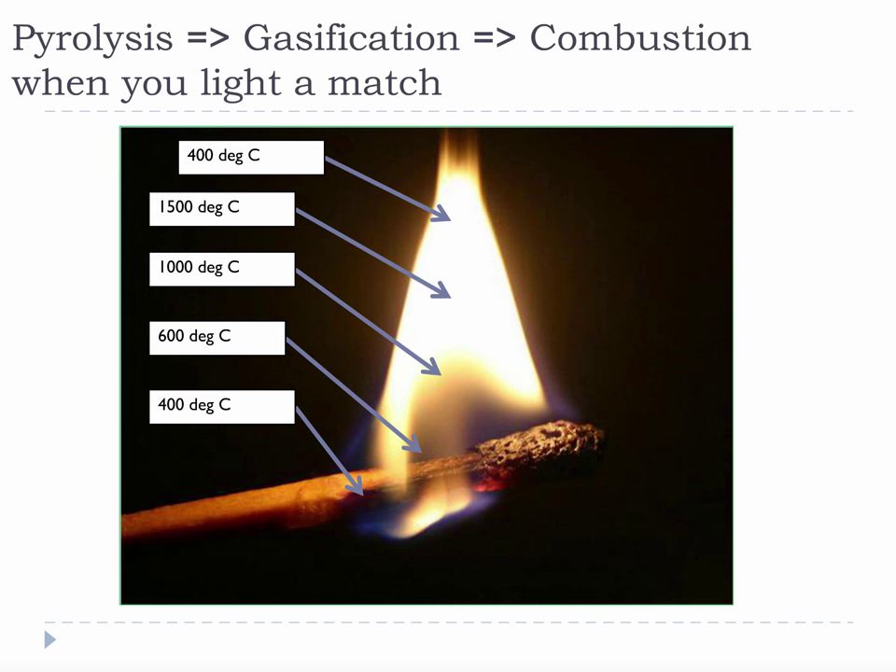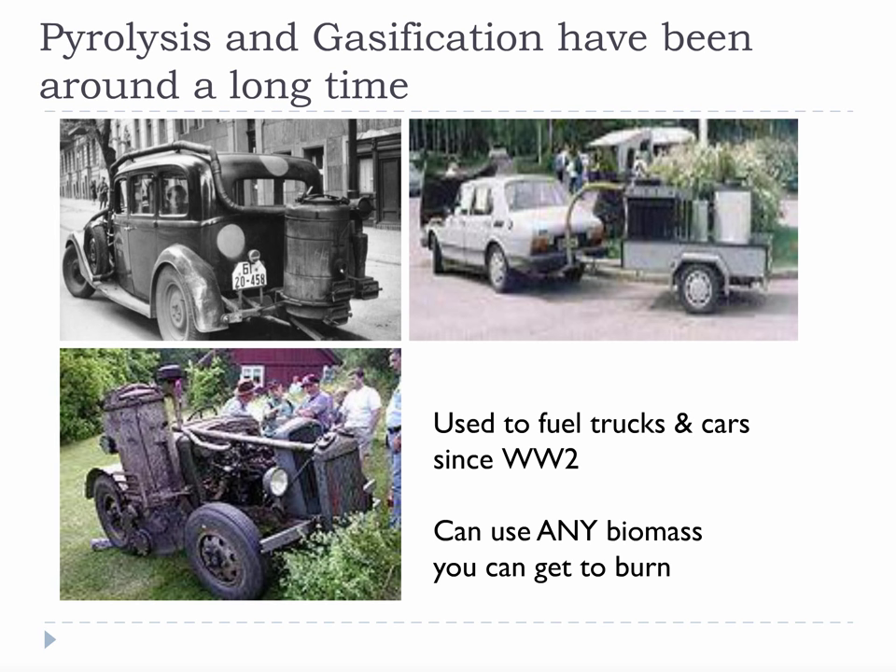Every time you strike a match, you achieve 1,500 degrees Celsius — roughly the melting point of steel. I am always amazed that every time I look at a candle or light a match, I am looking at a reaction generating temperatures of 1,500 degrees Celsius — that's over 2,700 degrees Fahrenheit. Considering this helps me appreciate how much potential energy is available in carbon. Pyrolysis and gasification have been around a long time. When we discussed history, we discussed the use of biomass in World War II for powering vehicles — a thermal conversion that turned biomass into vapor for internal combustion engines. The exact thermal conversion was usually gasification, but occasionally pyrolysis. We will learn about both.